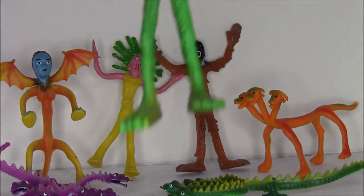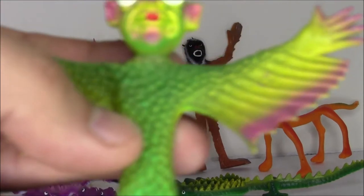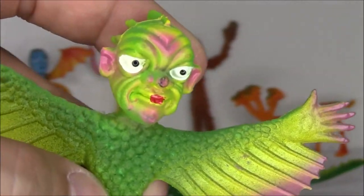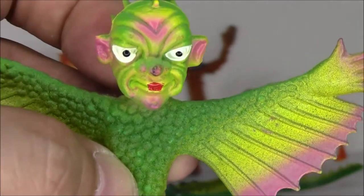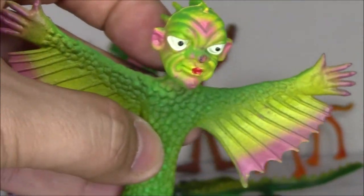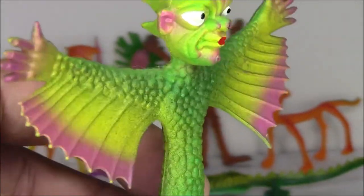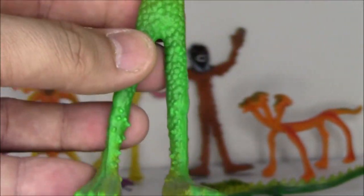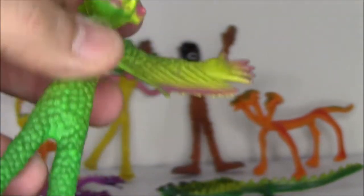And we got Prince Reptilian here, who is pretty detailed. I'm digging his scales. He has this sort of like Martian, old school 1950s alien kind of look to him — it looks like a Halloween mask. I like the wings and the big bendy feet.